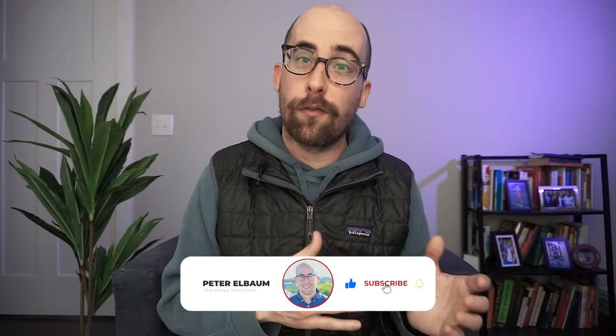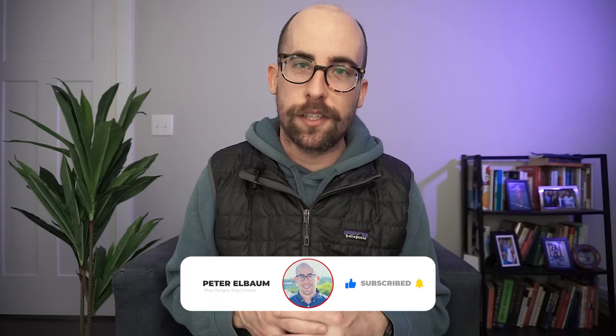Those are my four best project ideas to get you hired that you could build this week, so go ahead and get started. If you're still here, you'd probably like the rest of my channel which focuses on software engineering and self-employment — consider subscribing. Thanks so much for watching to the end. Remember: stay hungry, stay curious, and I'll see you in the next one.